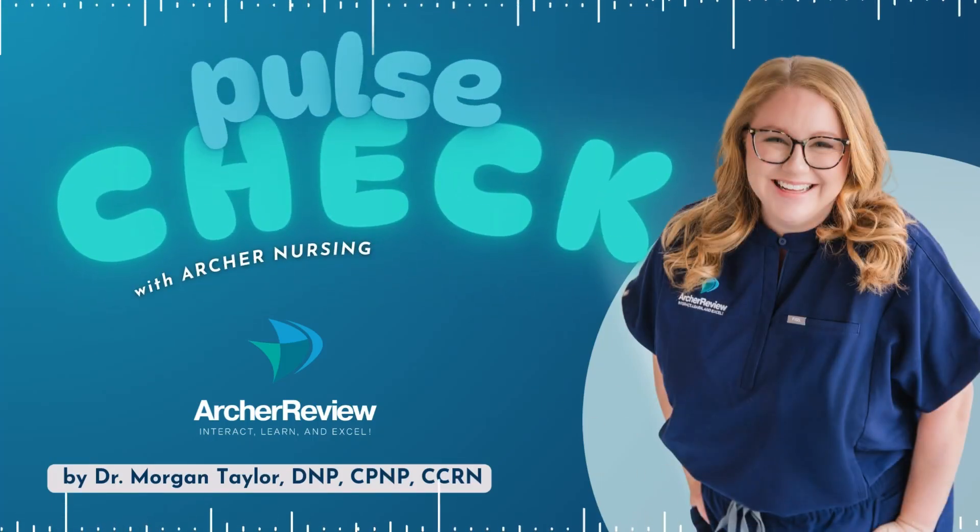Hello, and welcome to Pulse Check with Archer Nursing, where nursing comes to life. In this podcast, you give us 15 minutes of your day, and we'll take one complicated nursing topic and make it easy. Ready for nursing to be fun? I'm Morgan, and today we're covering a prolapsed umbilical cord.